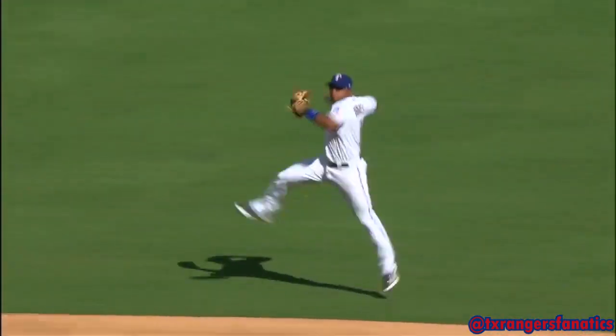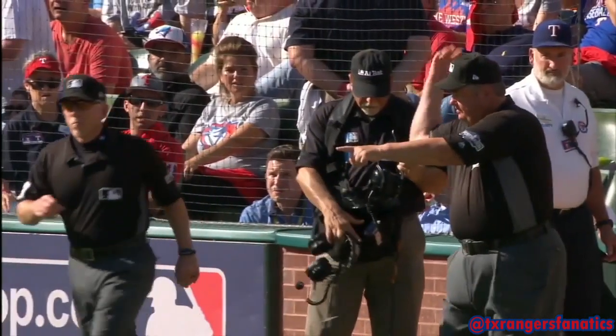They will certainly take a look at this, but what a play. And what do we have? Out.